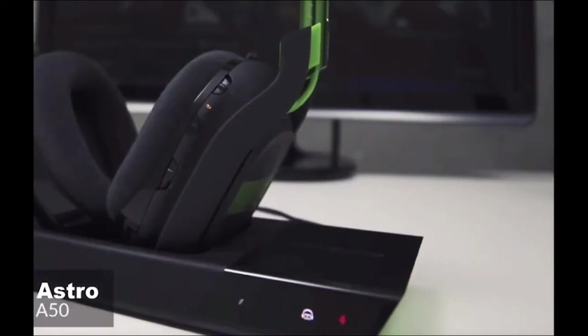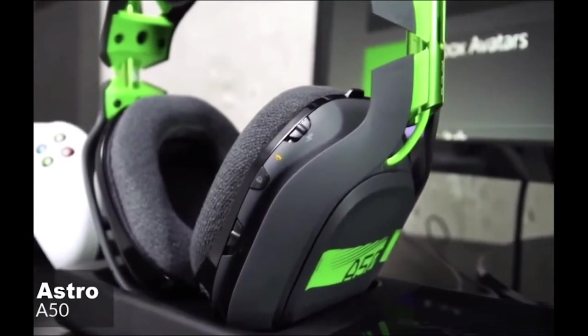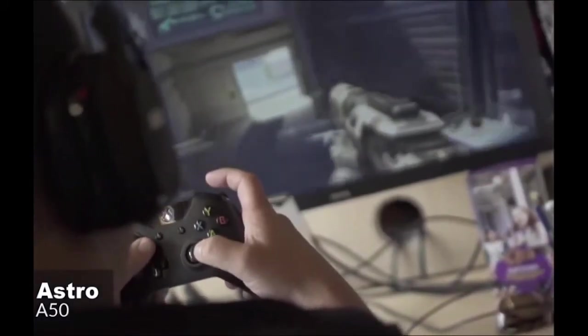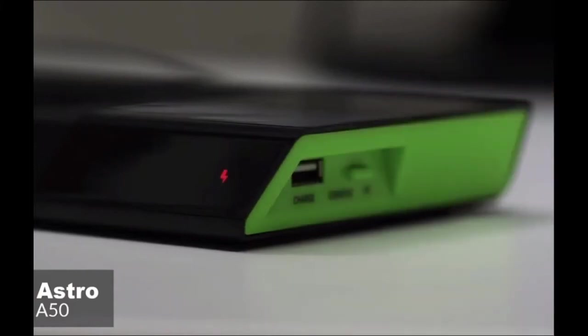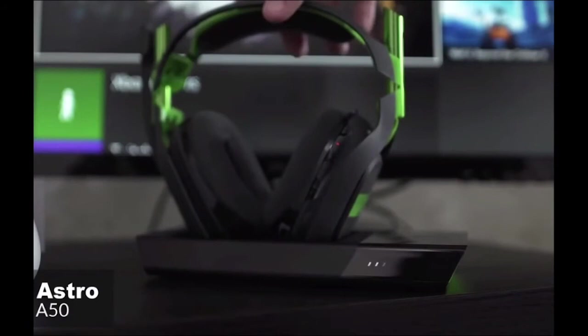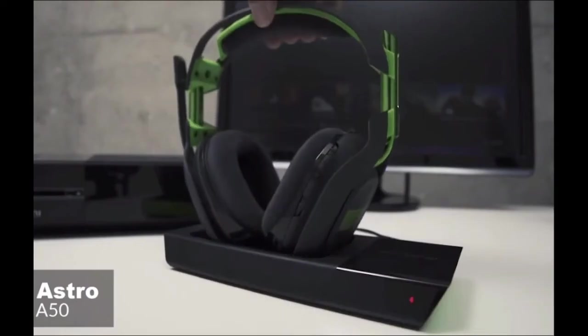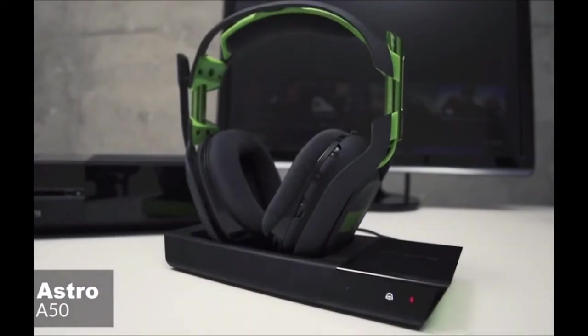The right earcup holds all of the A50's controls — a power switch, Dolby button, three-way EQ slider, and volume dial sit along the back edge, while the back panel of the earcup can be clicked left or right to adjust game or voice balance. Moving on, you can charge the headset through the micro-USB port, but it's much easier to just drop it in the included charging cradle or receiver — an 8.4 by 4.3-inch black plastic tray with two indentations the headrest can rest vertically in, aligning the charging contacts with the base through magnets.